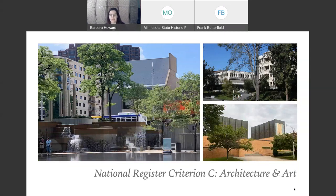Criterion C is always the easiest with the recent past in my mind — it's the architecture and art. I just wanted to remind you to look beyond just individual high-style buildings. On the left we have Peavy Plaza in Minneapolis, a very significant landscape designed by M. Paul Friedberg, listed on the National Register under Criterion A and C. On the upper right is the University of California, Irvine — two 1965 William Pereira buildings. He was the master planner and architect for UC Irvine all the way up until the 1980s.